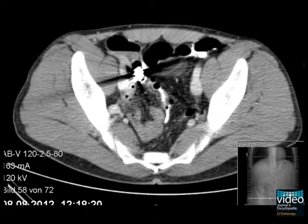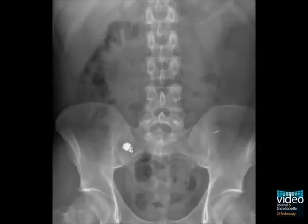At this point, a Crohn's stenosis was presumed and it was decided to treat the patient with systemic steroids to widen the stenosis. An x-ray four weeks later, however, still shows the retained capsule.